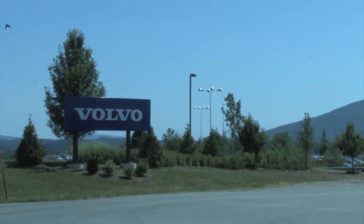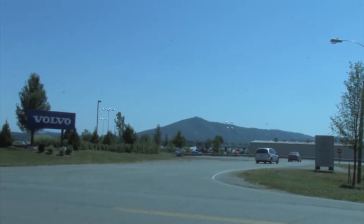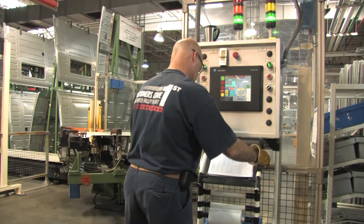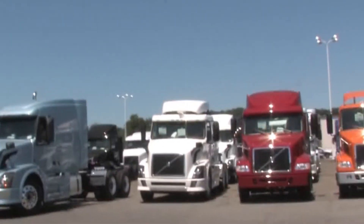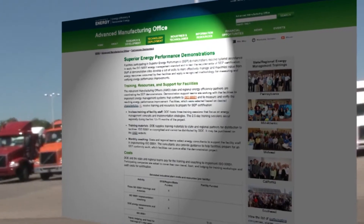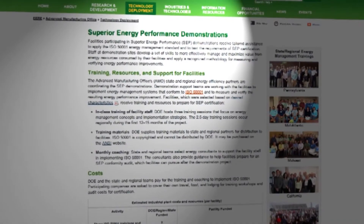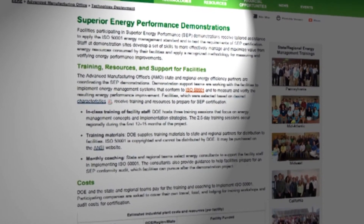A great example of the SEP program's impact is the Volvo Dublin, Virginia plant. That plant cut its energy intensity by over 25 percent while maintaining its daily truck production levels. The Volvo facility is one of 34 plants currently participating in the SEP program, and its success is paving the way for other Volvo plants to follow.